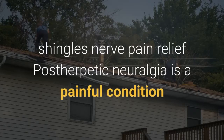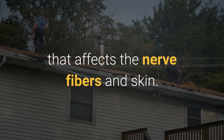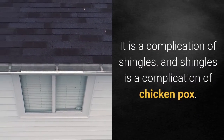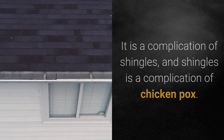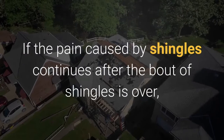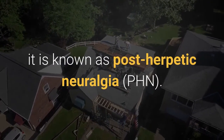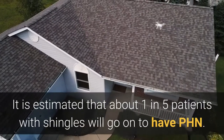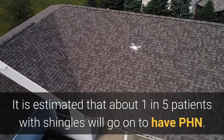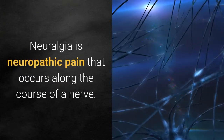Postherpetic neuralgia is a painful condition that affects the nerve fibers and skin. It is a complication of shingles, and shingles is a complication of chickenpox. If the pain caused by shingles continues after the bout of shingles is over, it is known as postherpetic neuralgia, or PHN. It is estimated that about one in five patients with shingles will go on to have PHN. Neuralgia is neuropathic pain that occurs along the course of a nerve.